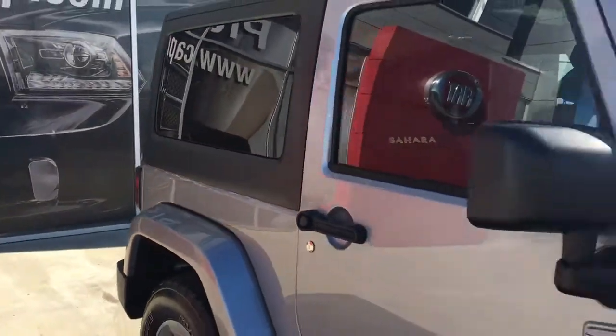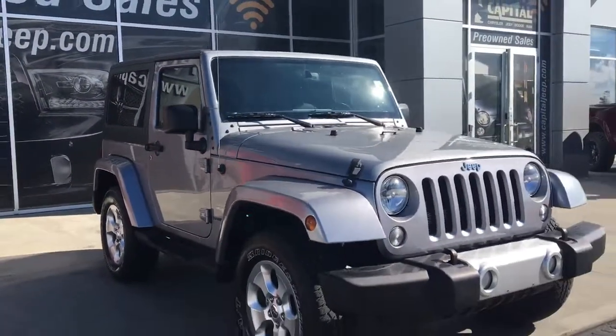So if you'd like to take this gorgeous Jeep for a test drive, come on down to Capital Jeep and hopefully we'll see you soon. Take care.